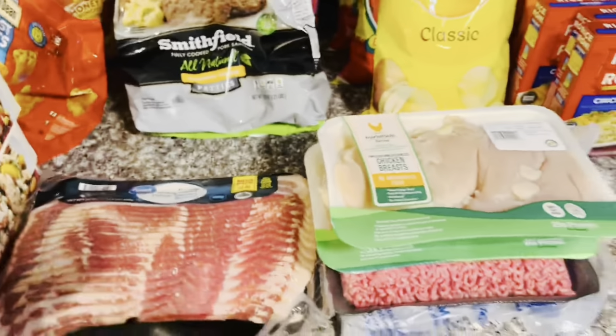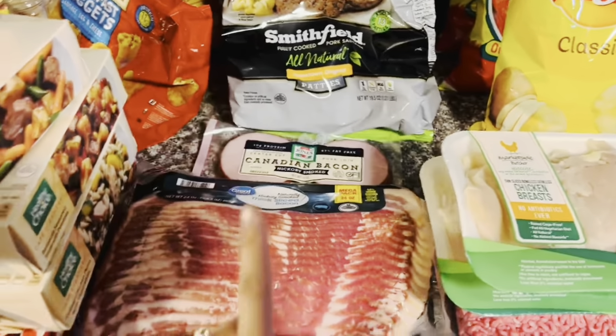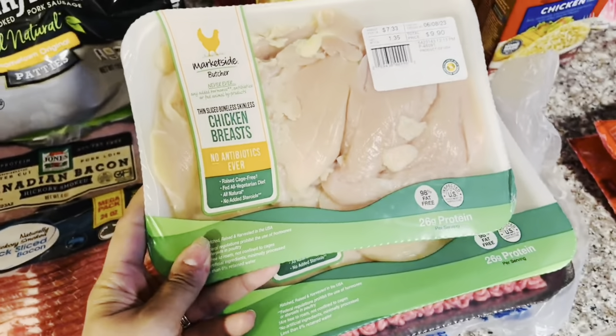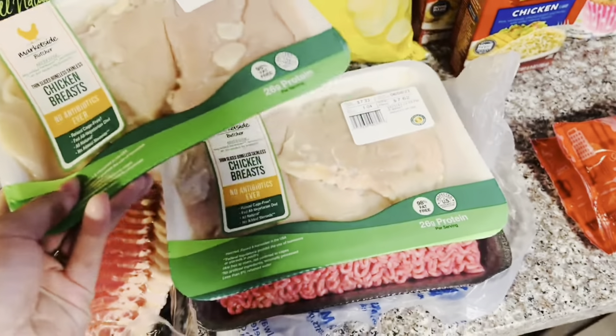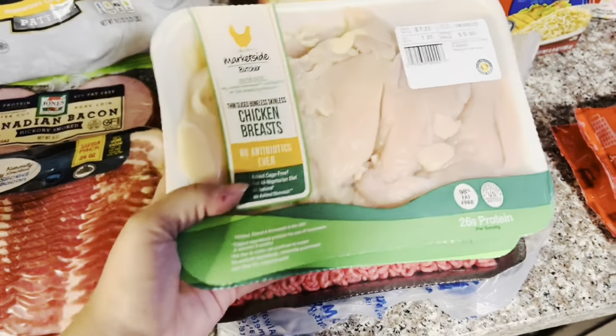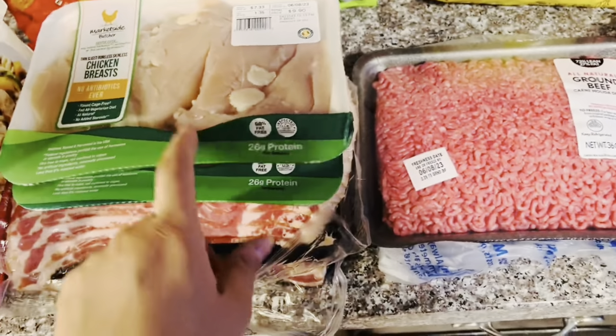Moving on to some of the meats — I've got some Canadian bacon for breakfast, two packs of thick sliced bacon, and then I got two packs of these chicken breasts. I actually wanted four packs but they only had two left, so I just got these. We go through a lot of chicken in this house, so I always try to stock up as much as I can on that.